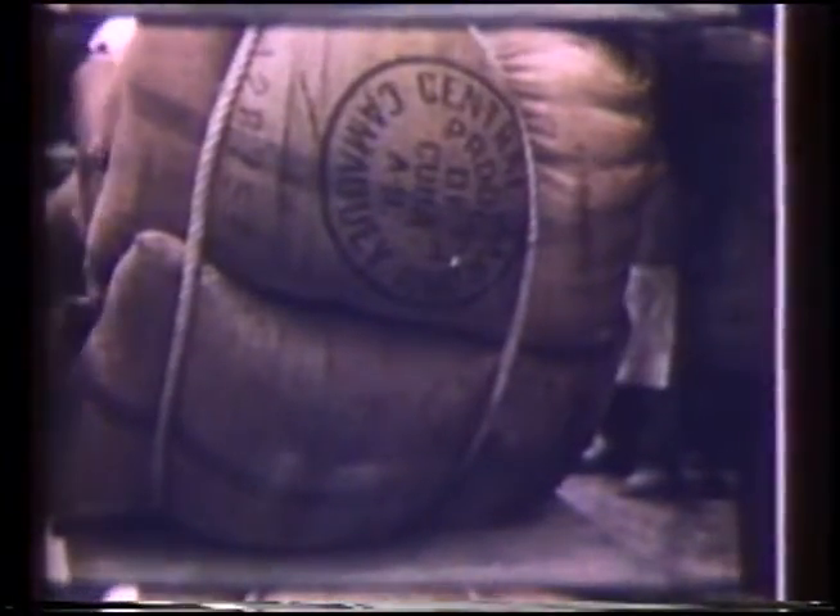Since Cuba uses more than $20 million worth of expensive jute sugar bagging yearly, the cost of which must be absorbed by the American consumer, the development of this good jute substitute, which can be locally produced, is a promise of great significance to both republics. It is also an example of the concrete benefits that result from working together with our neighbors.